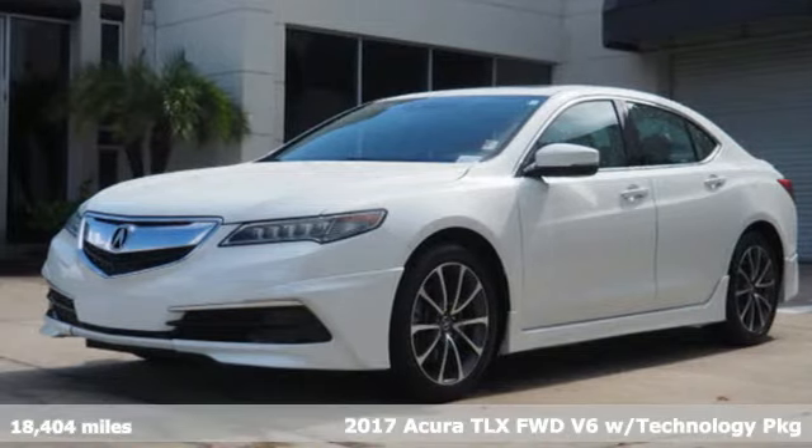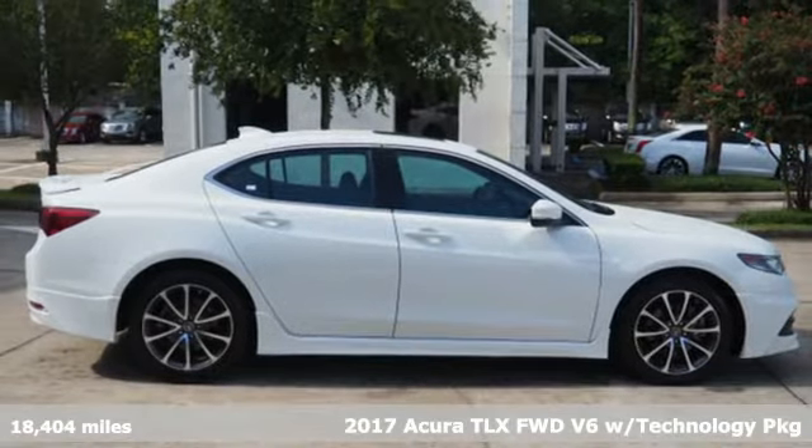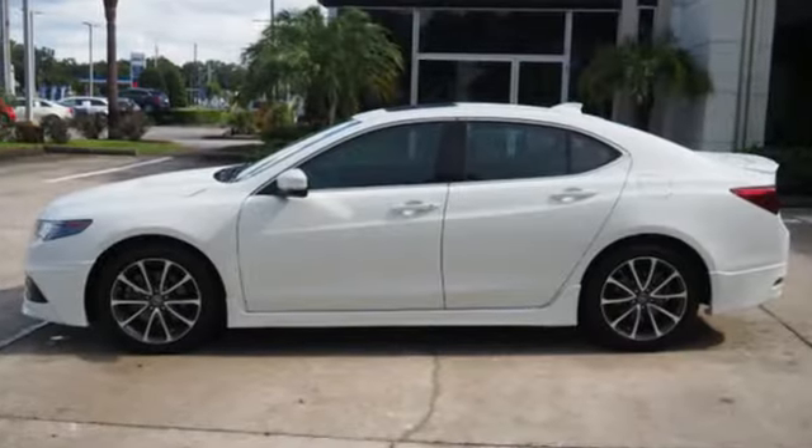It's a 2017 Acura TLX Luxury Performance Acura. It comes with features you need, and better yet, want — integrated navigation system with voice activation.